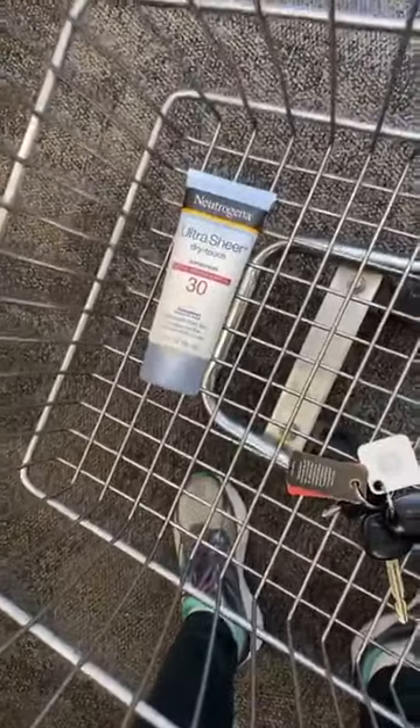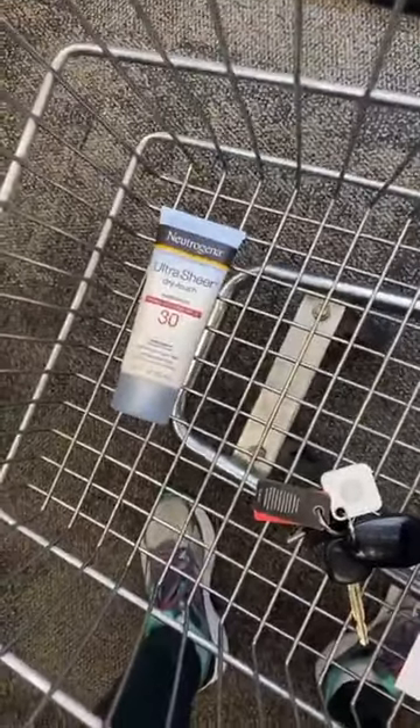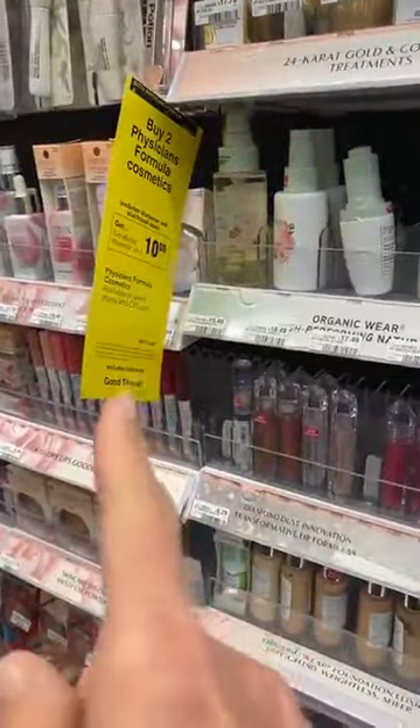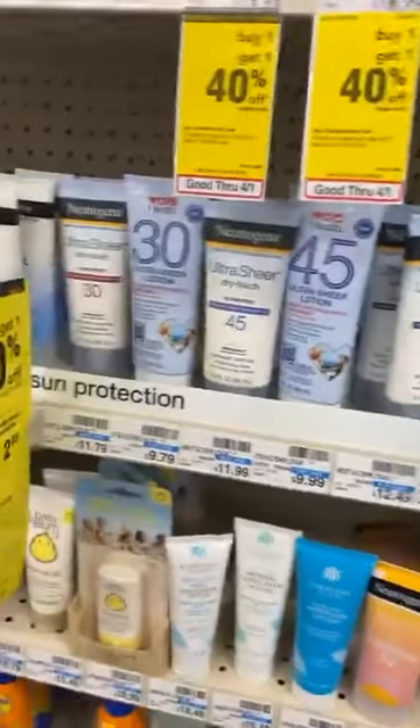Another great deal is the Neutrogena sunscreen — I actually need sunscreen, so this is a really good deal. And if you are like me and just went through all of yours on spring break, this is a really fun deal. Also, if you are a Physician Formula fan, there's buy two get 10 ExtraCare Bucks — a really good deal. CVS is the place to get makeup right now: you can get Essence mascara for $2.99 and Wet n Wild mascara for a dollar. If you go to that link, it shows you exactly how to do all of that.